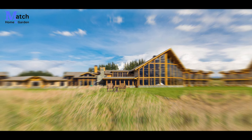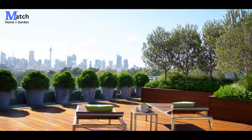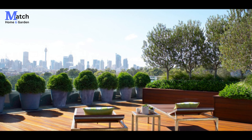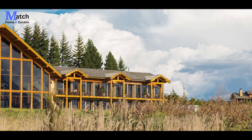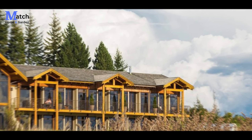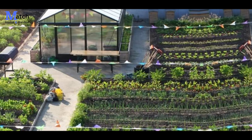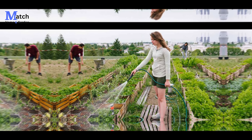Just look at this masterpiece. The house boasts a harmonious fusion of modern design and eco-friendly features. Its exterior incorporates natural materials such as timber and stone, giving it a rustic charm that perfectly complements the wilderness setting.